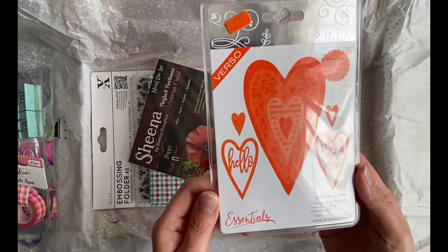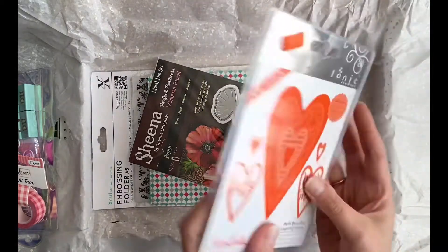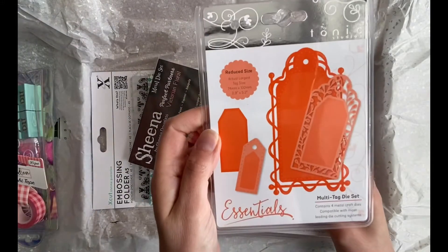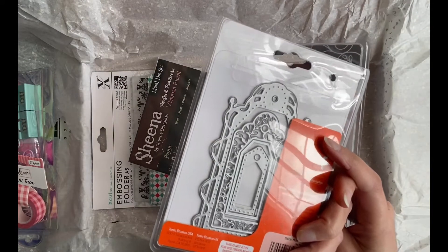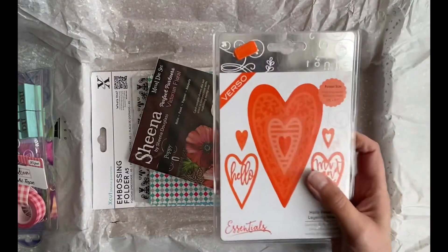Tonic Studios — love this. I've just recently received this one that I bought off Rose, and I've used it in a swap — I made a couple of tags in a Halloween swap that I've done and they're brilliant, works so well. So I'm so pleased to receive another one.